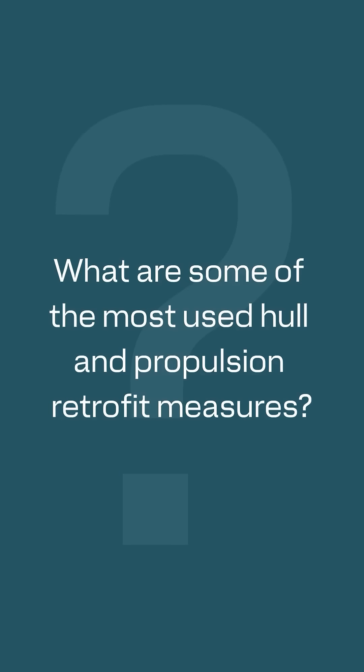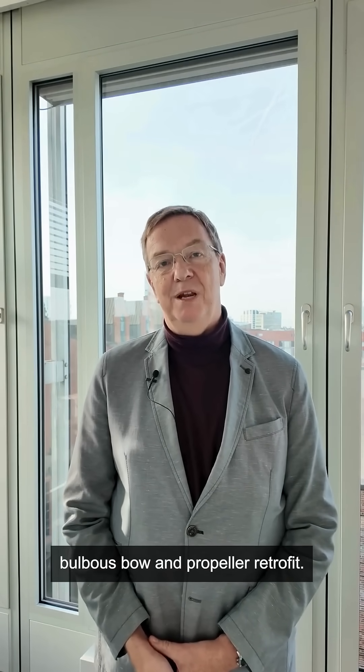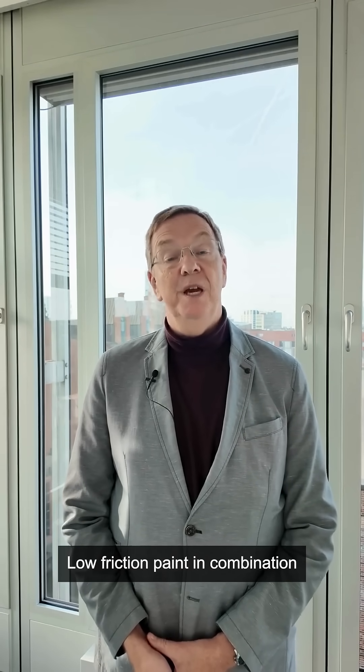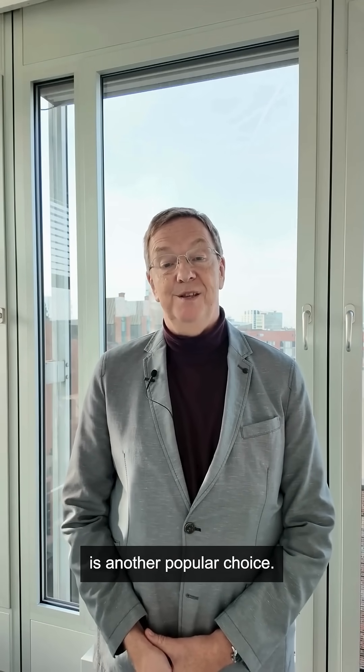We asked Uwe Hollenbach, our hydrodynamics expert: what are some of the most used hull and propulsion retrofit measures? Probably the most common options are propulsion-improving devices like pre-swirl ducts and propeller boss cap fins, with the next step up being bulbous bow and propeller retrofits. Low friction paint in combination with hull cleaning and propeller polishing is another popular choice.